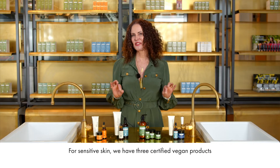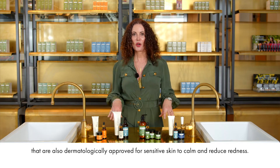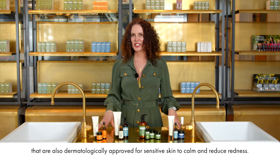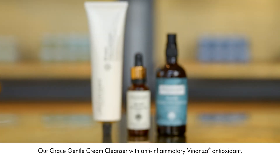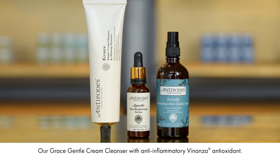If you have sensitive skin, then we have three certified vegan products that are also dermatologically approved for sensitive skin to calm and reduce redness. Our Grace Gentle Cream Cleanser with anti-inflammatory Bonanza Antioxidant,